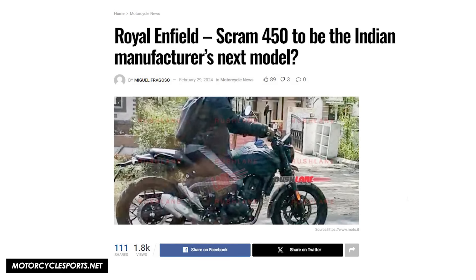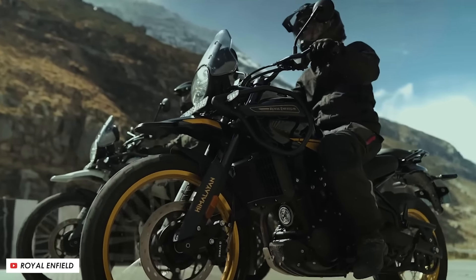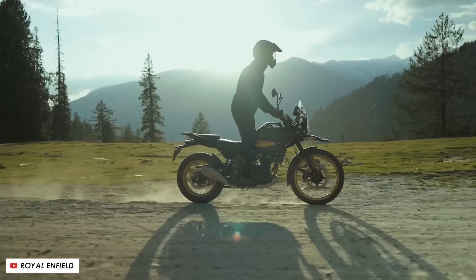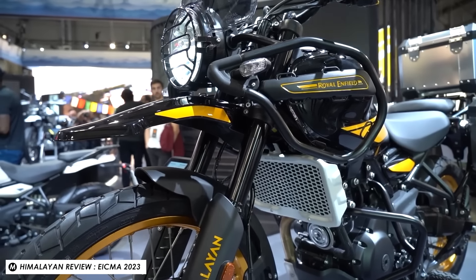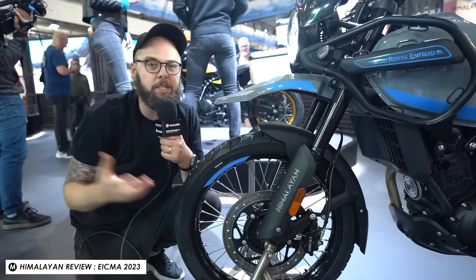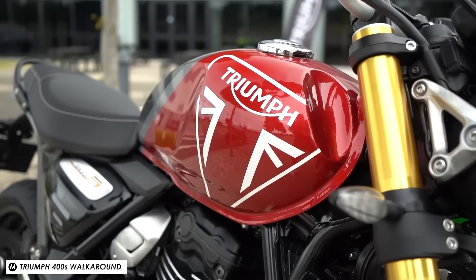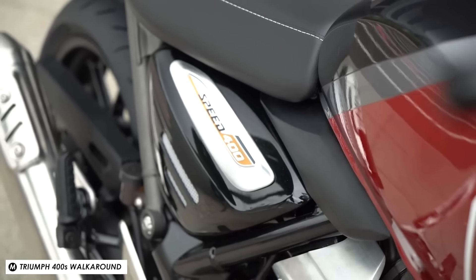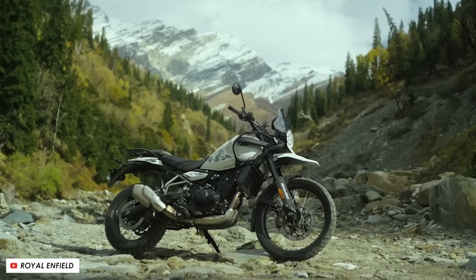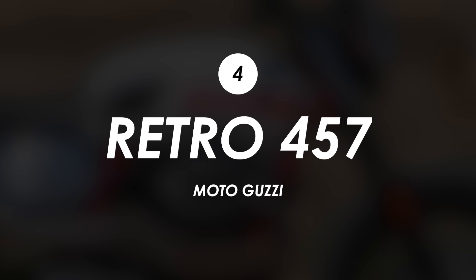Both a scrambler version and a roadster version have been spotted out testing. On paper the new 450 Himalayan looks pretty good with much more power than the air cooled equivalent, plus a big advancement in tech with a neatly designed TFT display. The Himalayan is firmly adventure and off-road focused with a big 21-inch front wheel, so these new variants would let Enfield go toe-to-toe with the Triumph Scrambler 400X and the Triumph Speed 400, both of which have been super popular since they were announced last year.